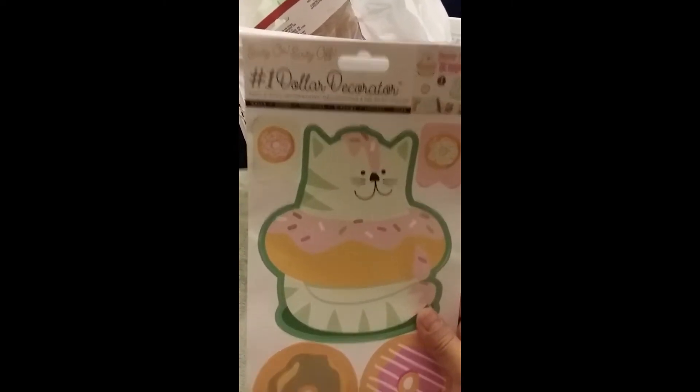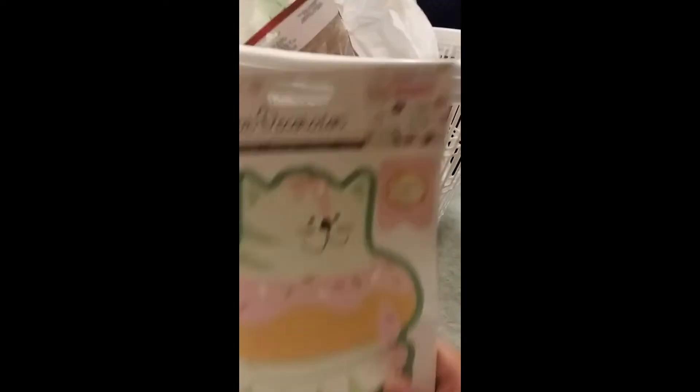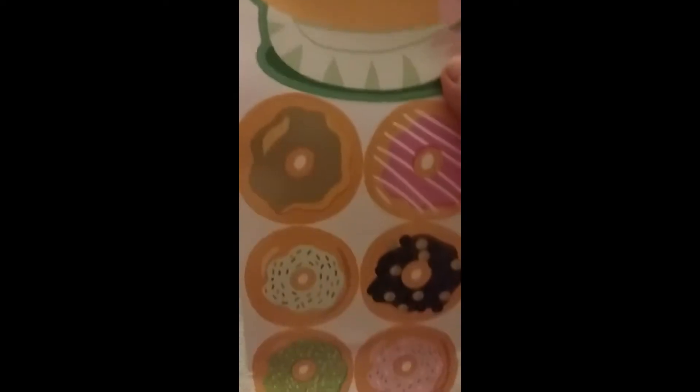This cute little guy here — I couldn't resist. These are wall stickers from the number one dollar decorator. Look how cute that is — it's a little cat with all these donuts. It says 'Donut Worry' and there are letters on the back with the singing one and the cute little cat.